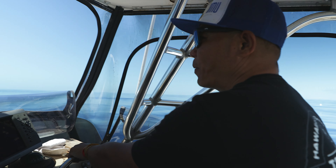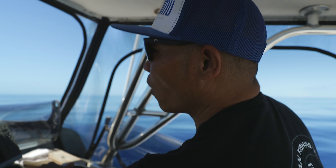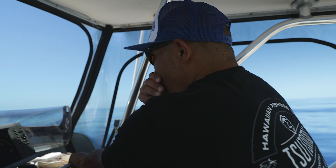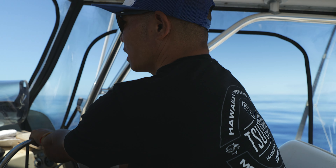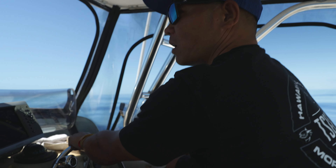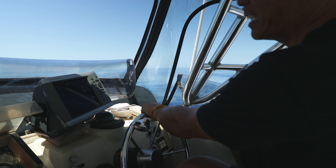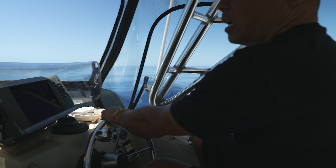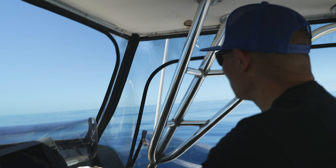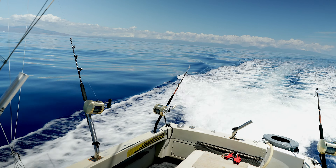We just ran up on a pile of small white birds — they're kind of all spread out and going all over the place. Since we got a couple small lures out, we're gonna slow it down and make a pass. These can be nothing a lot of times, but sometimes good-sized shibis will be hanging out with them.